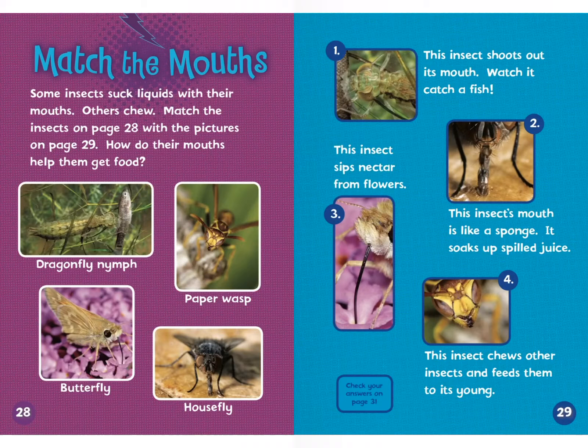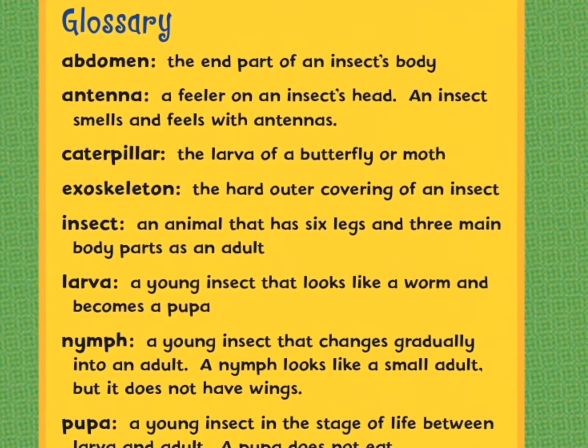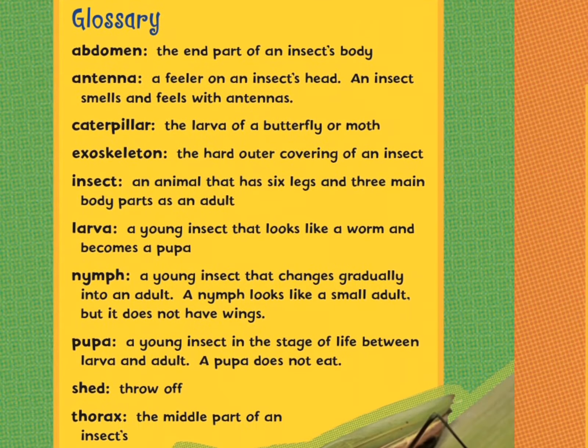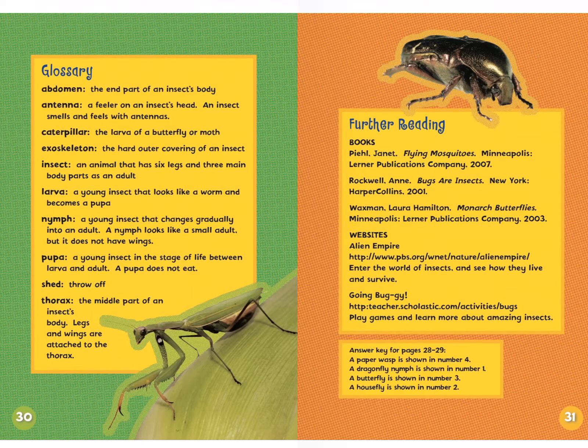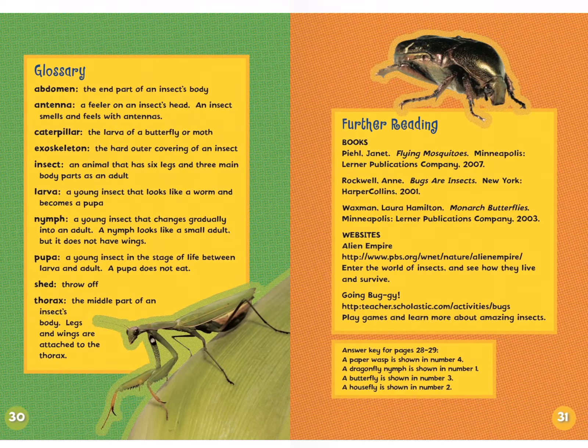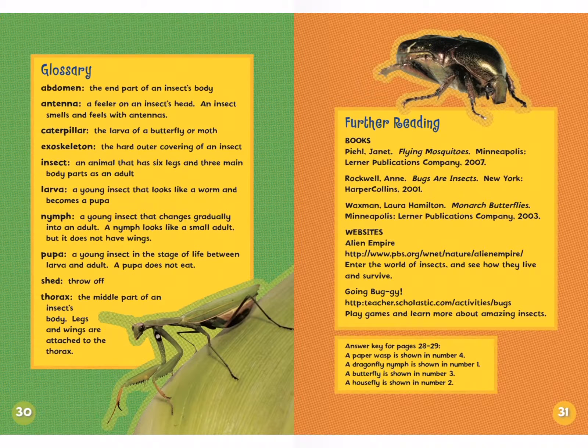And that's it, boys and girls. Many nonfiction books will have glossaries at the end to help you with any words you may not understand — this book has a list of those words and what they mean, including abdomen, antenna, and caterpillar. Think about three things that make insects insects: number one, they have six legs; number two and three — think about it. All right, boys and girls, keep reading and I'll see you soon. Bye.